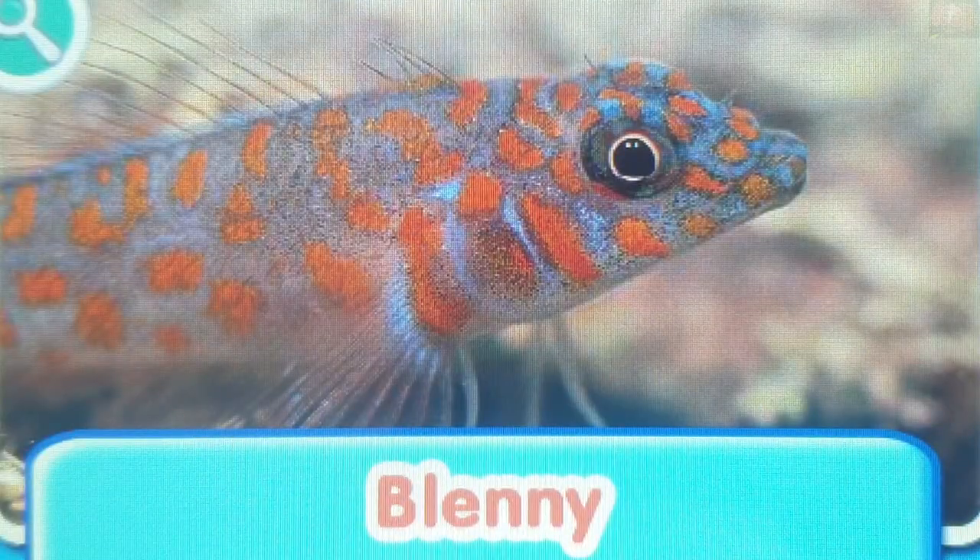Blenny. Blennies are tropical fish that are found near reefs. Instead of scales, they are protected by slime.